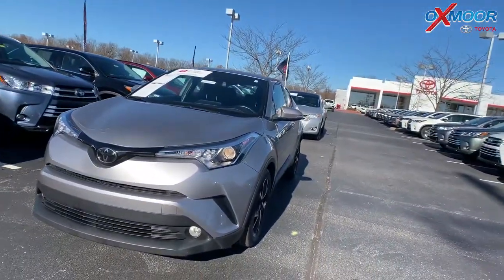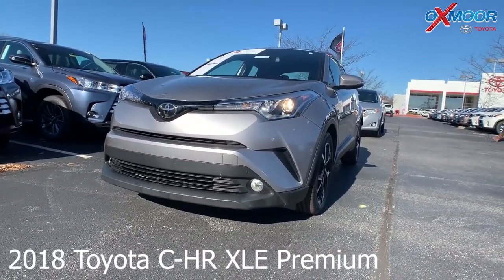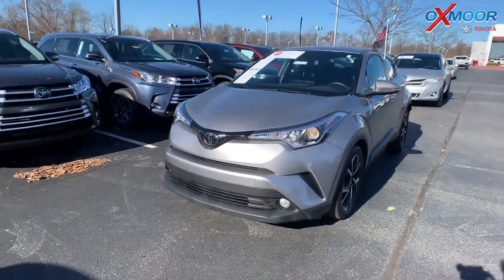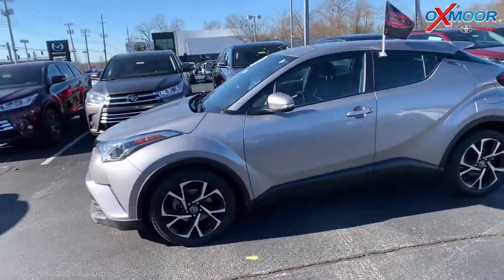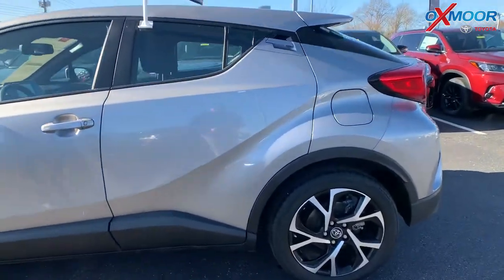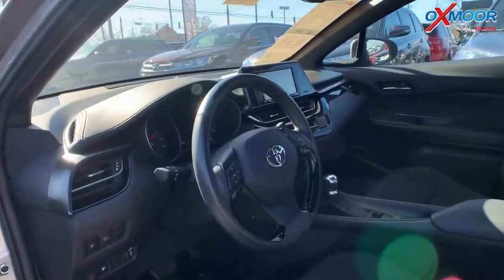Moving on to our second vehicle. This one's a certified pre-owned 2018 Toyota CH-R, XLE Premium. The exterior color is called Silver Knockout Metallic. This vehicle does have blind spot monitoring, heated seating, Bluetooth, and a backup camera.